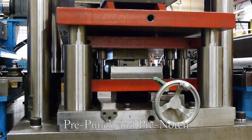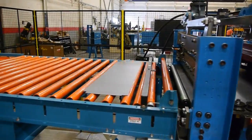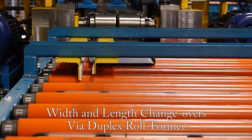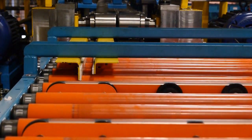Our automated pre-punch and pre-notch capability allows for hands-free and consistent setup of different punched features. This machine features fully automated width and length changeovers on the shelf via a duplex roll former, reducing tooling costs and changeover time.